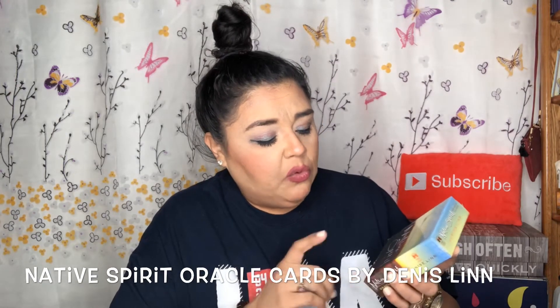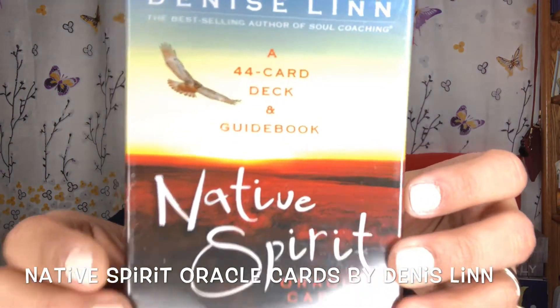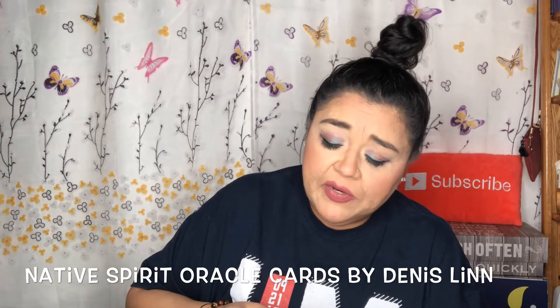The next item is a Denise Lynn 44-card deck and guidebook — Native Spirits Oracle Cards. It says the Native Spirit Oracle Cards profoundly deepen your connection to the mysterious natural forces around you. Created by Denise Lynn, a member of the Cherokee Nation and best-selling author of Quest and Kindling the Native Spirit, this 44-card deck with companion guidebook holds the key to unlocking a wondrous realm where you'll discover what destiny has in store for you. These oracle cards are birthed at the base of the sacred mountain and carry mystical energy. It retails for around $20.